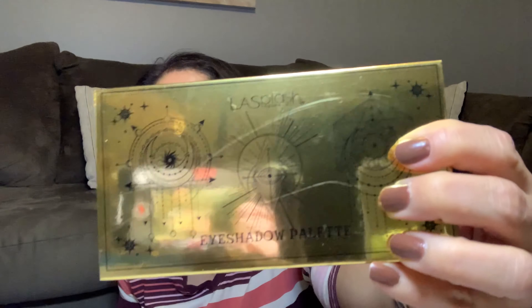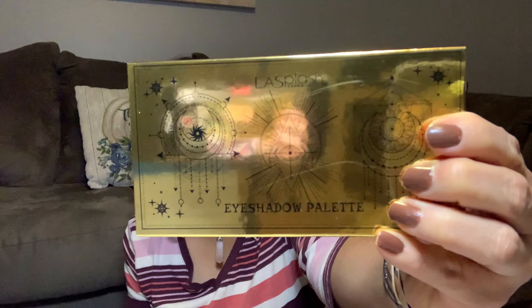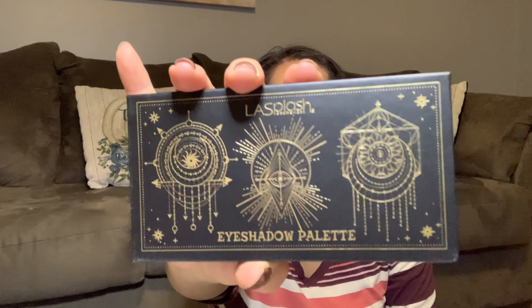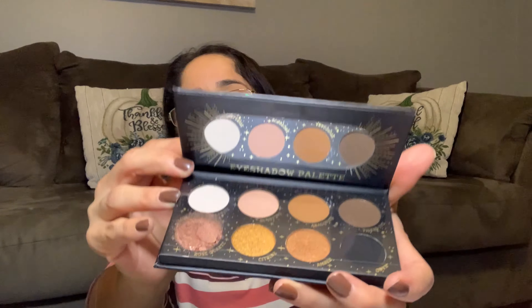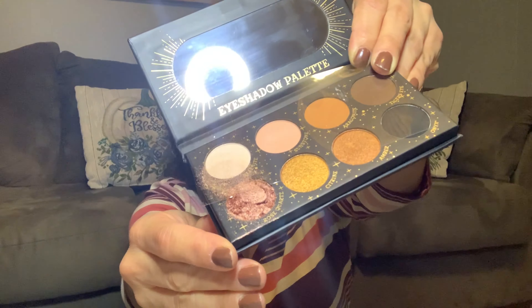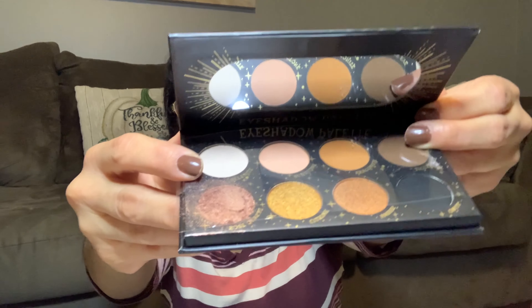Item number five, my last one, is this palette by Lash Plush Cosmetic — the Magic Palette. Let me see how this looks like. Cute packaging, I have to say. It has a mirror, and it's broken — oh no. This shade over here is completely broken. I don't want to remove the plastic because it's going to be a mess.